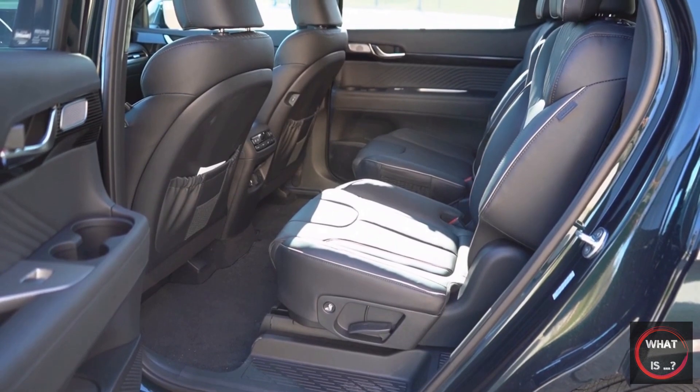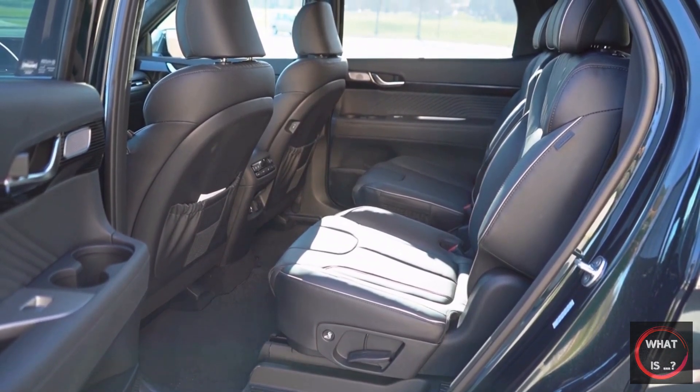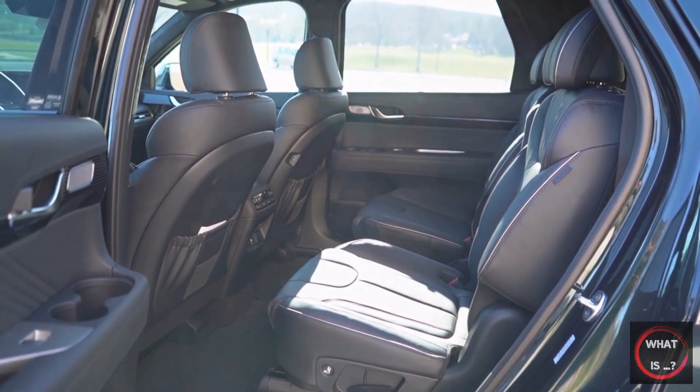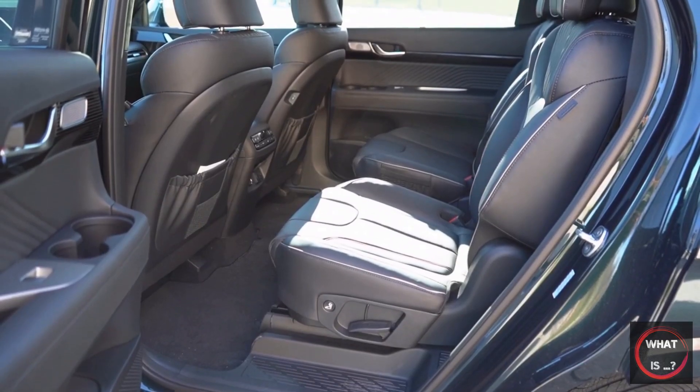The car's cabin features lightweight paneling and cream-colored leather that gives an open and comfortable feel, despite concerns about potential dye transfer from clothing. The cabin is smooth and quiet on highways, easy to maneuver in the city, and technologically advanced.